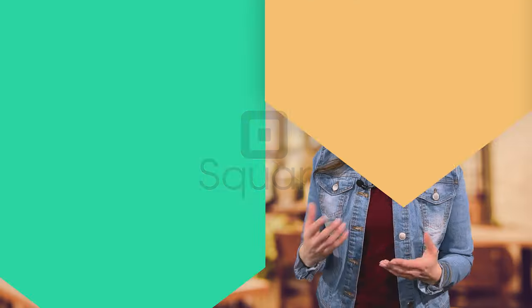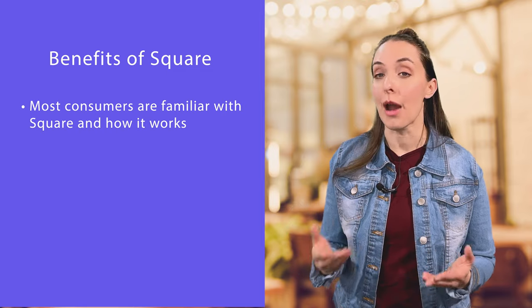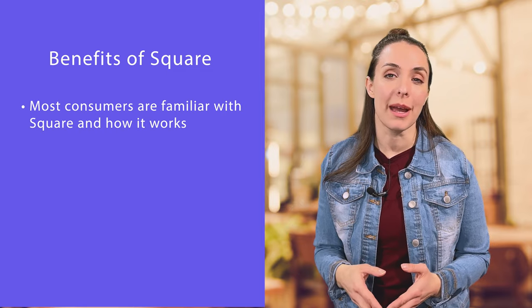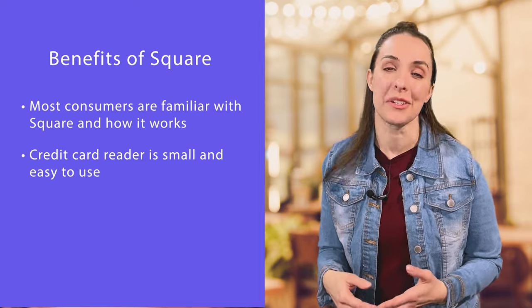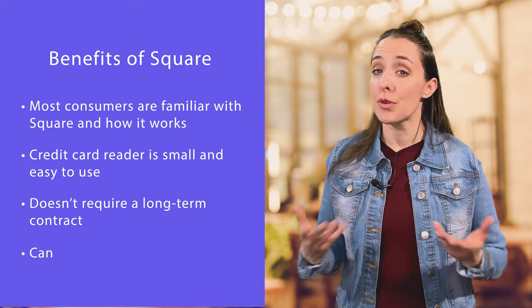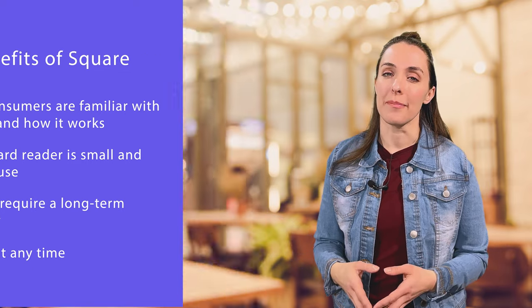Let's start by looking at one of the most well-known brands out there: Square. Square's POS system is a great option for businesses who want a fast, contactless checkout, such as fast casual restaurants and coffee and ice cream shops. Most consumers are familiar with the Square brand and how it works, so you won't hold up the line explaining it. Square's credit card reader is small and easy to use, and Square doesn't require a long-term contract, so you can cancel at any time.